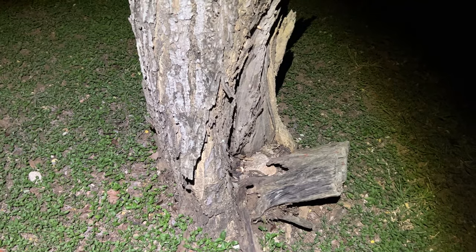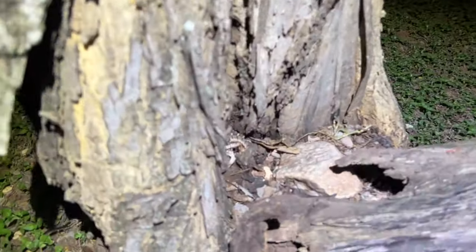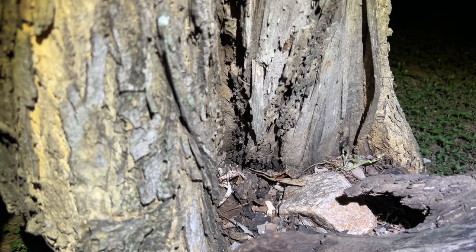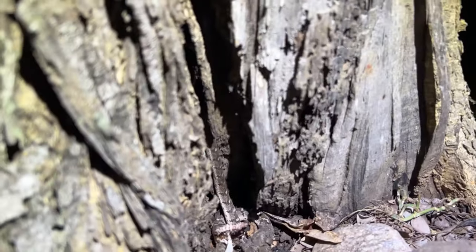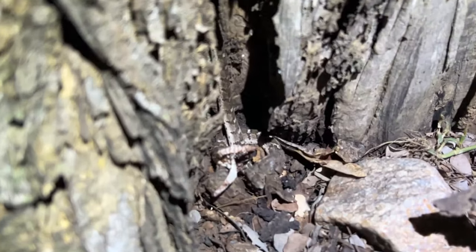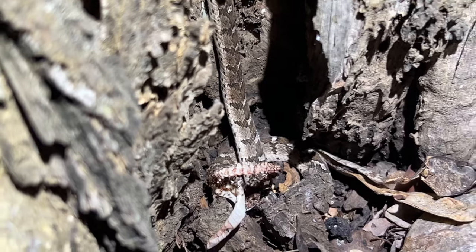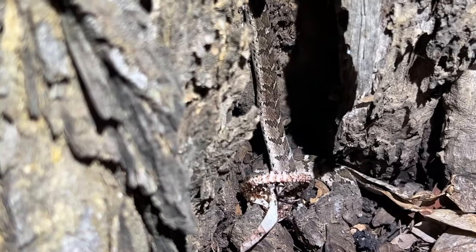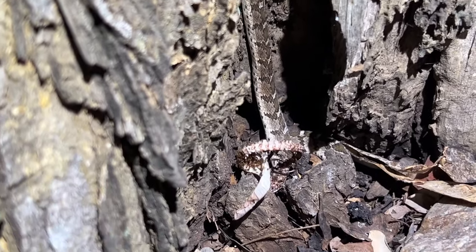I just went back to my room to change my batteries, and look what I see. Unfortunately, the snake - it's a rhombic egg-eater - is dead. I actually thought it was alive at first. It looks like it was coming out of the tree and then something must have just happened to it. Only a couple of days old - a record nonetheless.